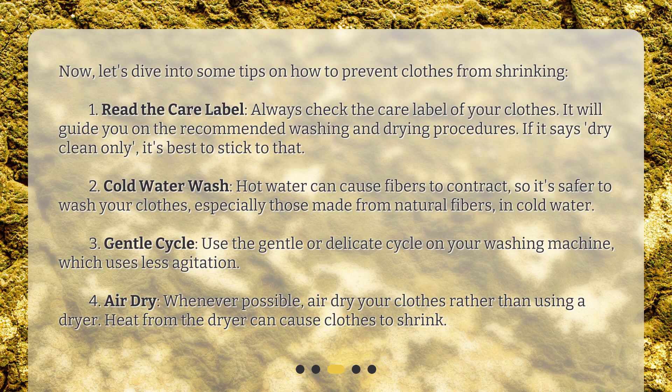Second, cold water wash. Hot water can cause fibers to contract, so it's safer to wash your clothes, especially those made from natural fibers, in cold water. Third, gentle cycle. Use the gentle or delicate cycle on your washing machine, which uses less agitation.